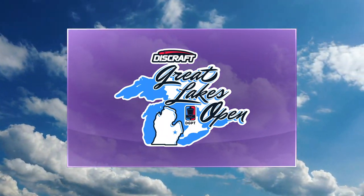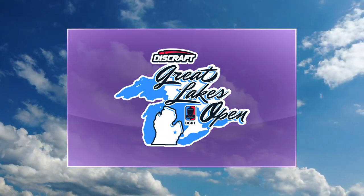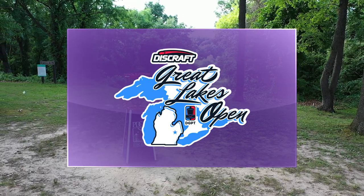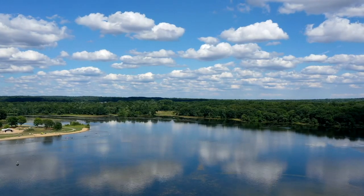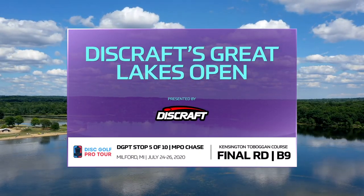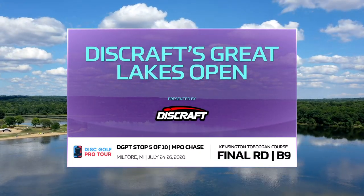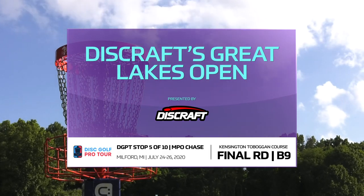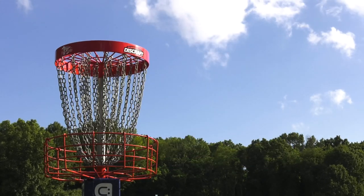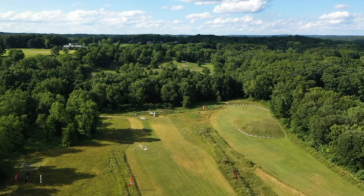Here we are for the back nine of round three of the 2020 Great Lakes Open presented by Discraft, the world leader in disc sports. Brian Earhart here once again with Tristan Tanner. We have some great golf being played right now by our chase card — Chris Dickerson is on a heater, jumping up the leaderboards. I believe he's in fourth place right now.